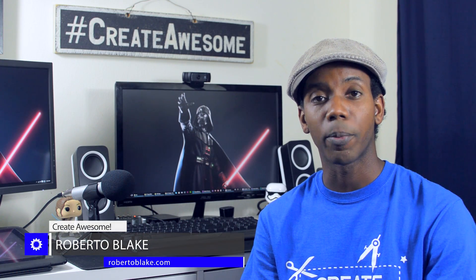Hey everybody, this is Roberto Blake of robertoblake.com and today I'm geeking out with you over an interesting topic. We're gonna be talking about GPU versus CPU in video editing and rendering.